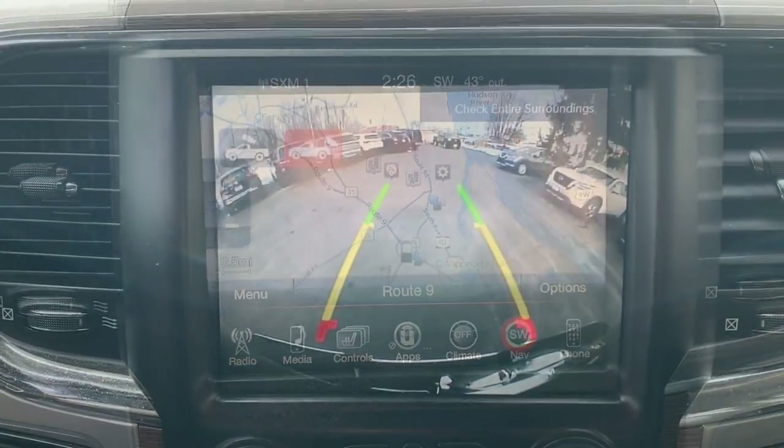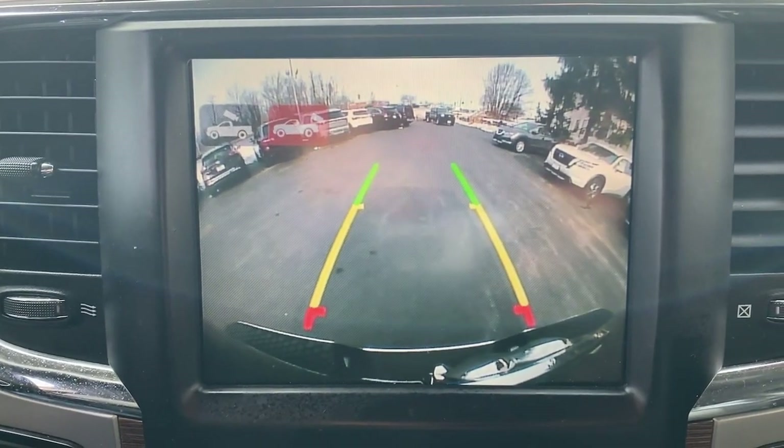Attack your projects with the strength and power that leaves no room for doubt. Drive the Ram 2500.